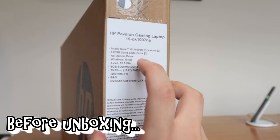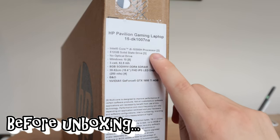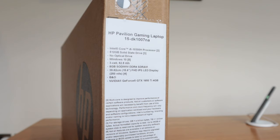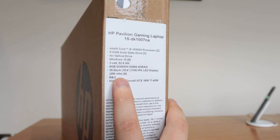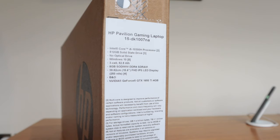This one comes with an Intel Core i5-10300H processor, 512 gigabytes SSD — which is really good — no optical drive, Windows 10, 8 gigabytes of RAM, and an Nvidia GeForce GPU. This will be really good for video rendering, software use, and gaming as well. Perfect.